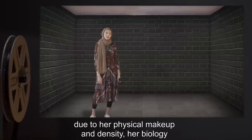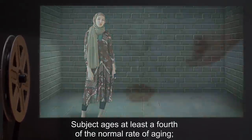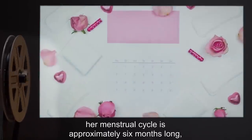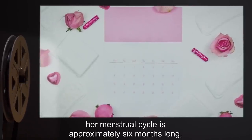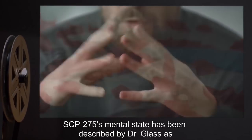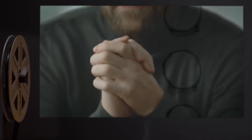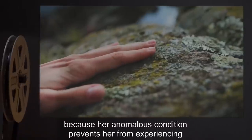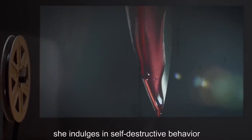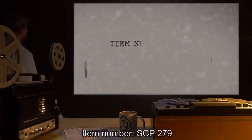Due to her physical makeup and density, her biology has been slowed as well. Subject ages at least a fourth of the normal rate. Her menstrual cycle is approximately six months long, with menses itself generally lasting for three to four weeks. SCP-275's mental state has been described by Dr. Glass as worrying; because her anomalous condition prevents her from experiencing most forms of sensation, she indulges in self-destructive behavior in an effort to perceive tactile stimuli.